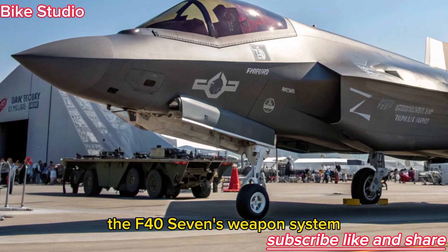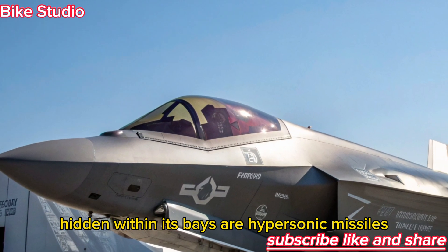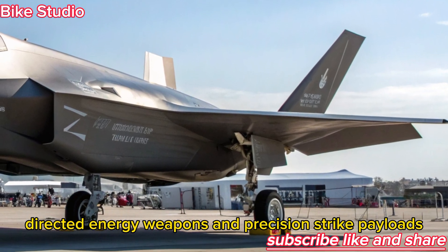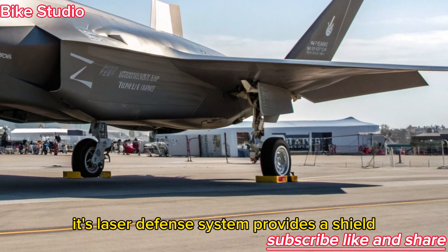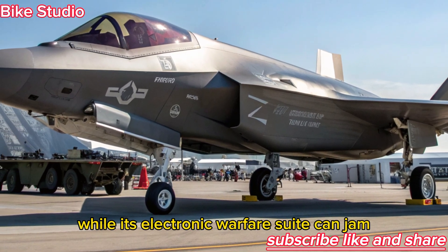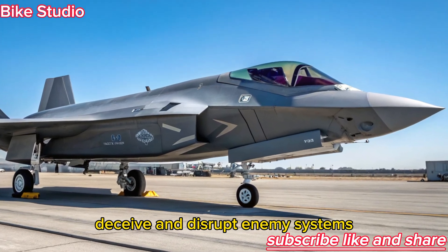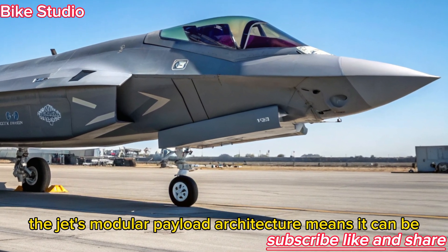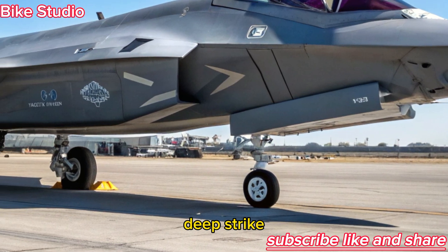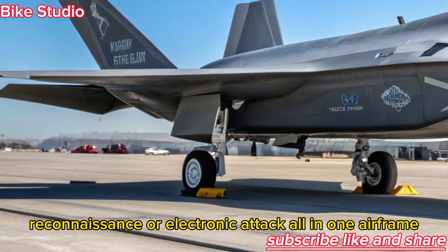The F-47's weapon system is as advanced as its design. Hidden within its bays are hypersonic missiles, directed-energy weapons, and precision-strike payloads. Its laser defense system provides a shield against incoming missiles, while its electronic warfare suite can jam, deceive, and disrupt enemy systems. The jet's modular payload architecture means it can be configured for air superiority, deep strike, reconnaissance, or electronic attack — all in one airframe.